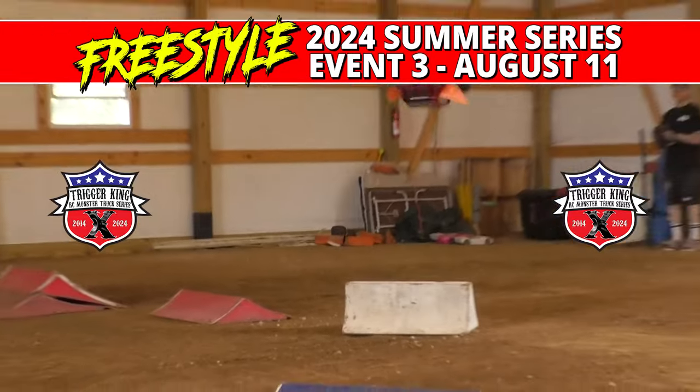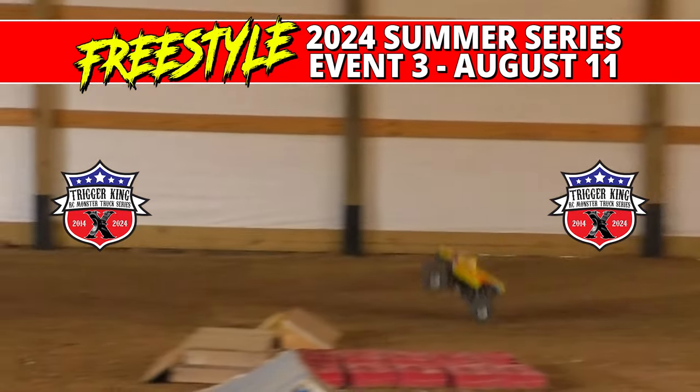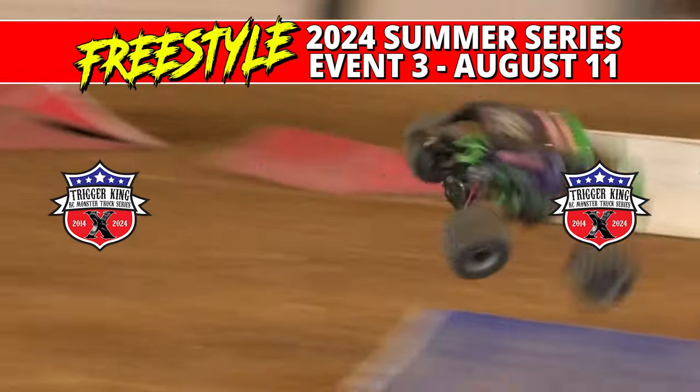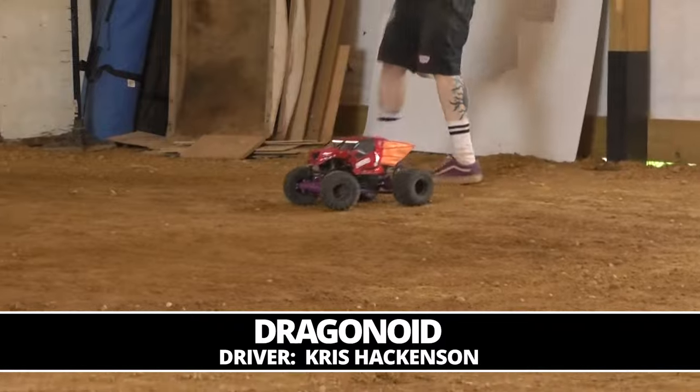Hey monster truck fans, welcome back for more TKRC TV. This time out, all the drivers are letting it all hang out as we've got all out monster truck freestyle action RC style, and kicking it off is going to be the Dragonoid, Chris Hackinson.